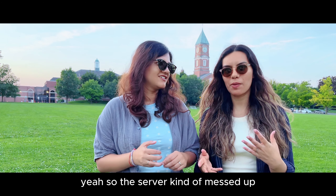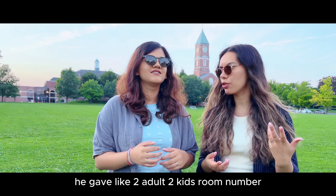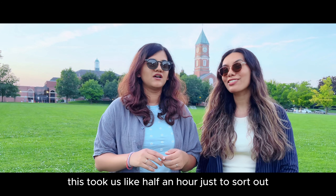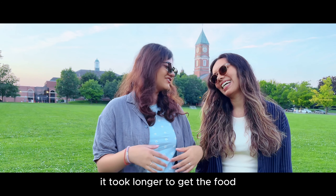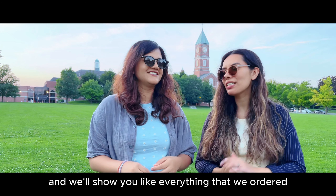The server had messed up — instead of giving the four adults room number, he gave the two adults two kids room number, which caused the confusion. So this took us half an hour just to sort out the breakfast part. And then once we ordered, it took longer to get the food. But the food was really nice and we'll show you everything that we ordered.